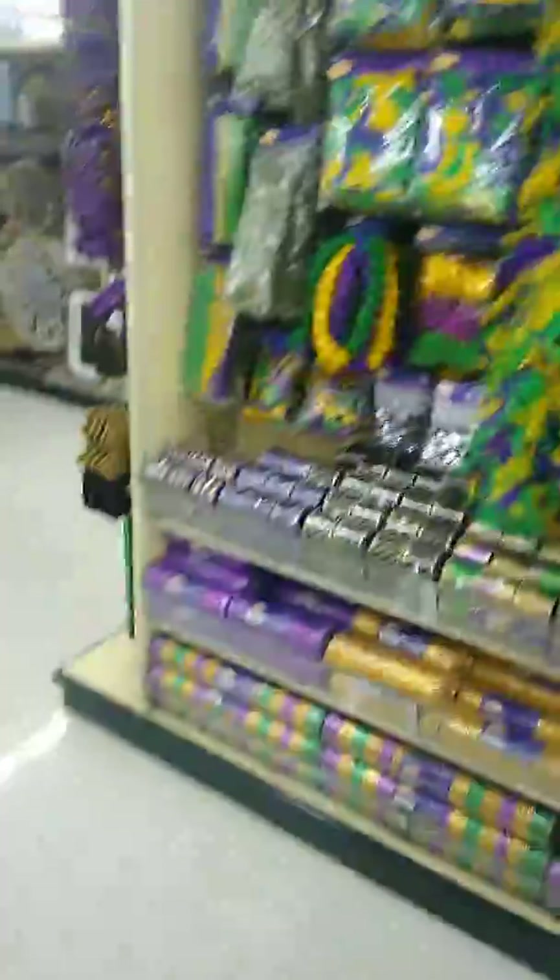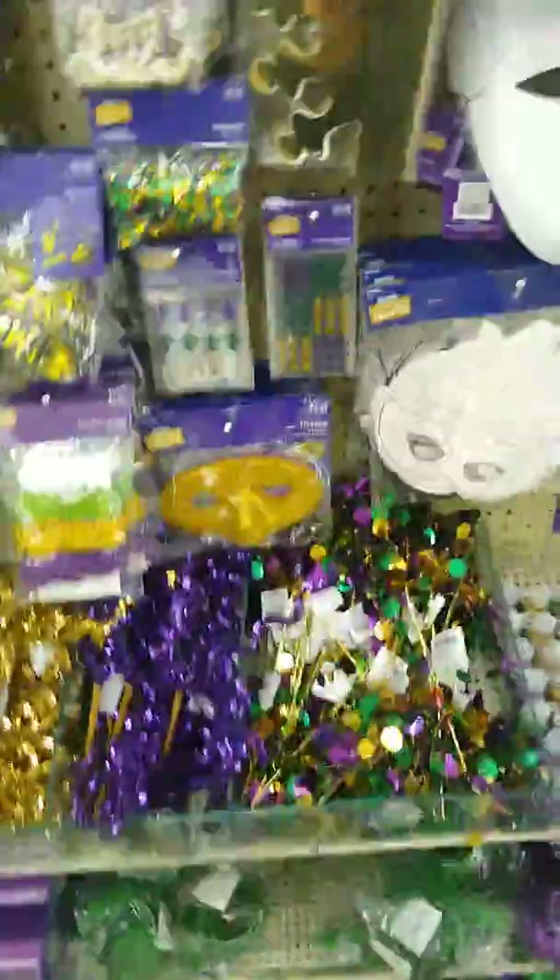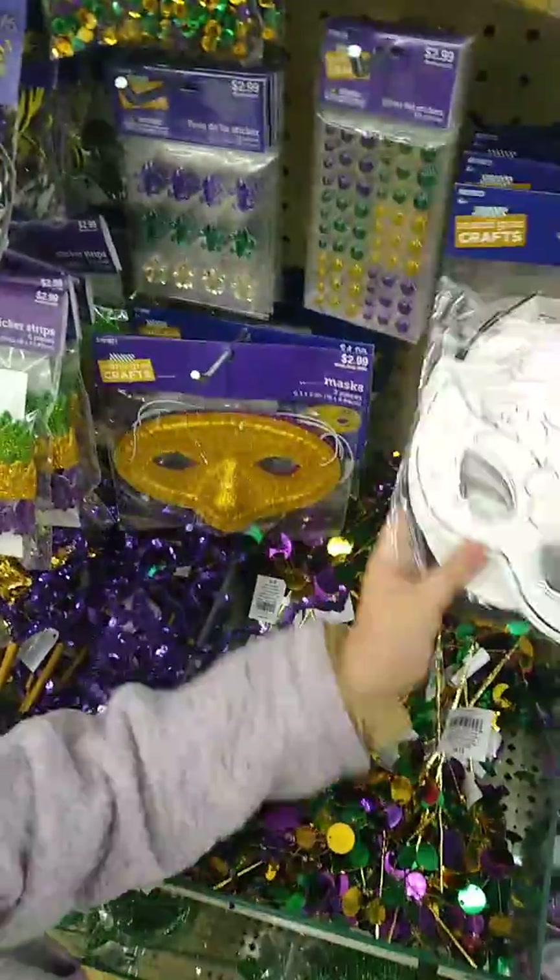They got all kinds of Mardi Gras stuff now too. Look at this purple one — you can design your own masks. They have this purple rose, and they got these little ball things.